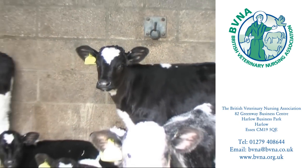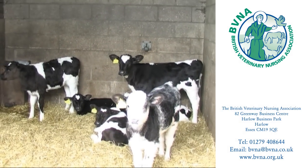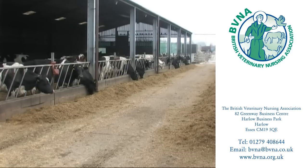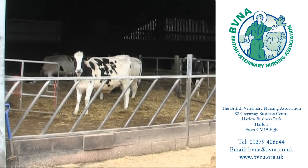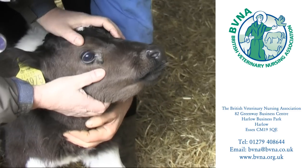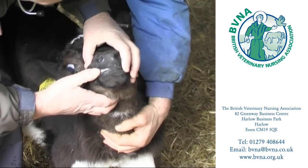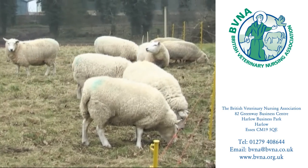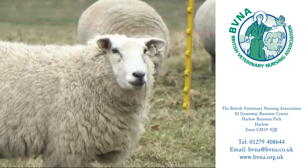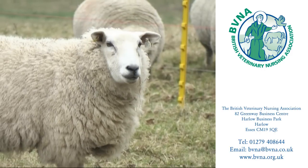Opportunities in large animal practice, which is working with farm animals, are very limited. Most of these practices are known as mixed practices — in other words they provide a service for both pet owners and farmers. The veterinary nurse in these practices will deal with the farmers when they phone up or come in for drugs, and will occasionally be required to assist with procedures on a farm animal, which are most commonly performed on the farm.